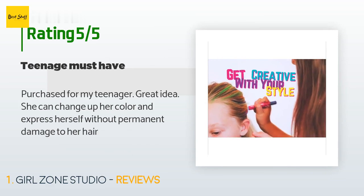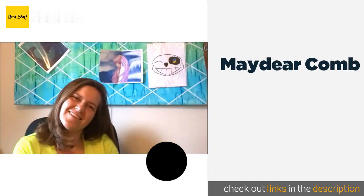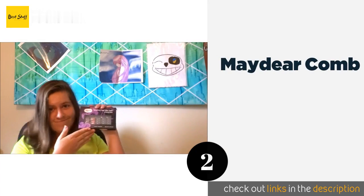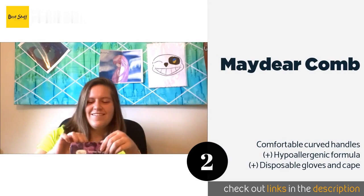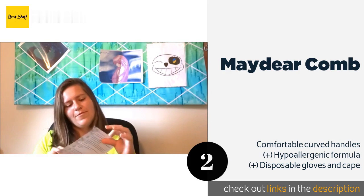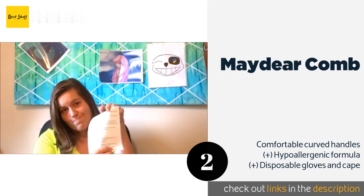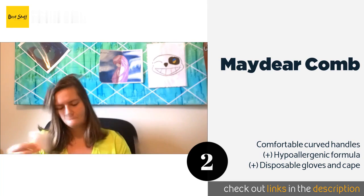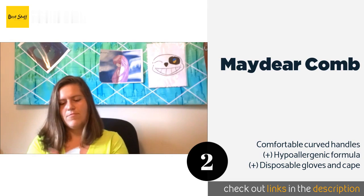The second one is the Madeir Comb. If you're looking to add multiple streaks at a time, the Madeir Comb can help you get the job done quickly and easily. Unlike pens, each comb is made up of five sections that allow you to apply plenty of color with every stroke. The price is approximately $12.